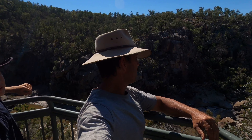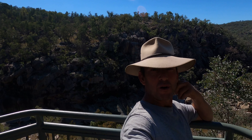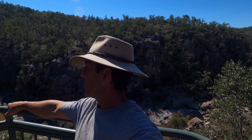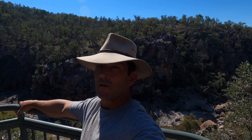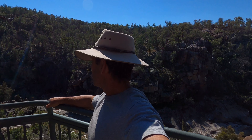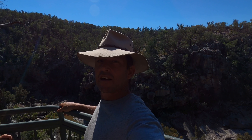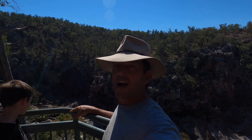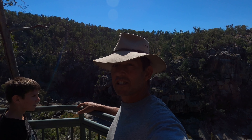Here we are at the other lookout at McIntyre Falls. Pretty cool. If you haven't been out here, you need to get out here. Limestone, New South Wales — just west of Inverell. Come and check it out. Catch us on the next video, don't forget to subscribe, click the notification and like the video. Check us next time.